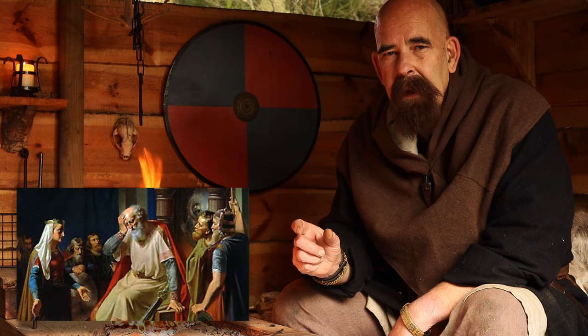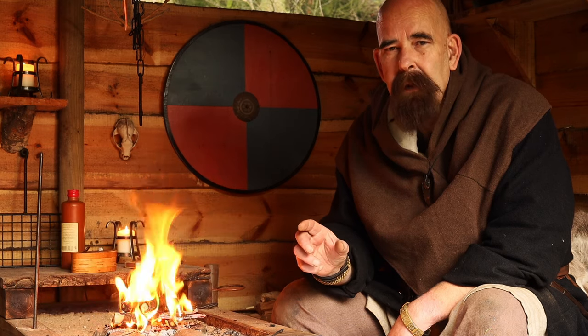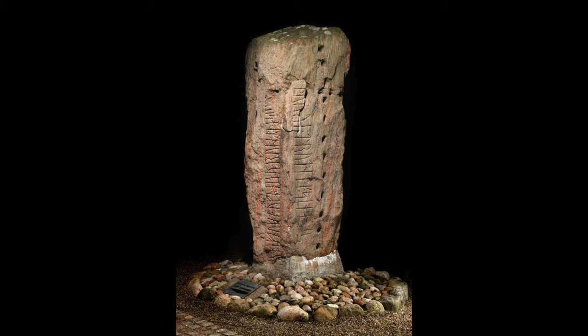Tyra was a very strong woman. As Gorm said, she was a very proud woman that had a lot of meaning for Denmark, both politically and personally. They say that she was a part of the construction of the Dannevirke in the southern part of Denmark, but other people say that's not true because the reinforcement of Dannevirke was later in the Viking period during Harald Bluetooth. In another runestone in Læborg, Tyra's name is also mentioned.